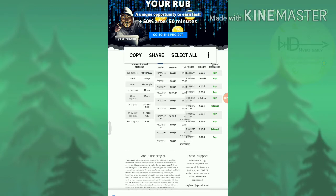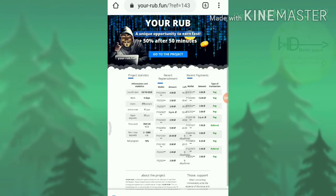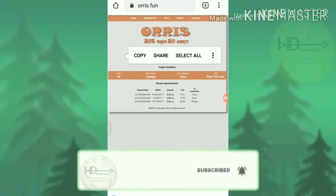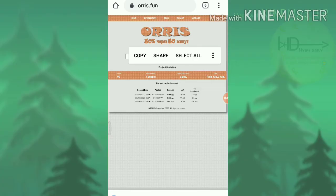The third site we are going to discuss is Oursis.fund. This site pays you 50% profit on your investment within 50 minutes, with a minimum investment of 2 rubs and a maximum investment of 2000 rubs.